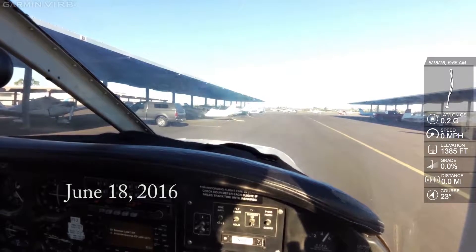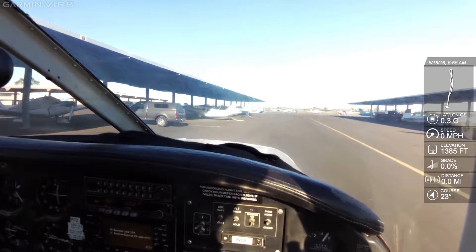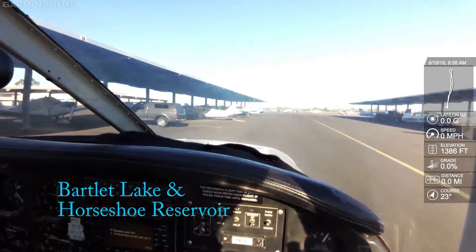Truck to Air Information Sierra, 1350 Zulu, wind 010 at 8, the weather is better than 5005. Temperature missing, dew point missing, altimeter 2995.